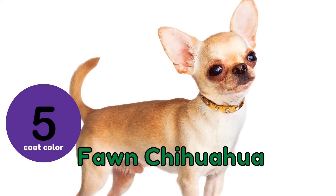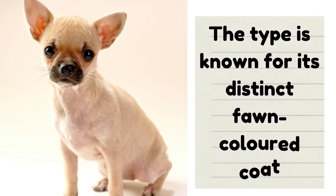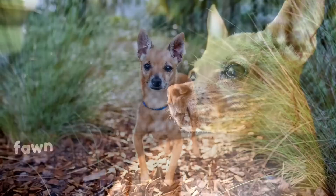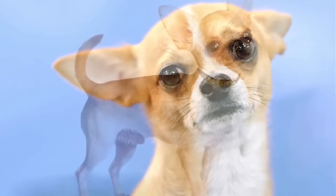Number 5: Fawn Chihuahua. This type is known for its distinct fawn-colored coat, which is one of the most common colors for deer-headed Chihuahuas. Fawn is a light tan color similar to that of a baby deer's fur. Because the name results from their fawn coat, it is often asserted that any other type of Chihuahua could fall into this category if they also have a fawn coat.